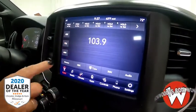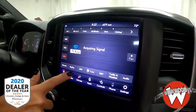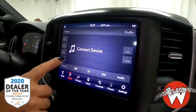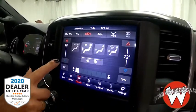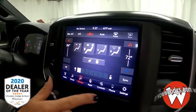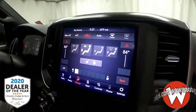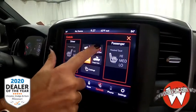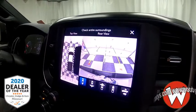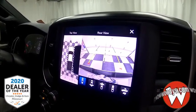Heading over to your media center, you have radio controls — you can subscribe to satellite, and since this is a certified vehicle you'll get three months free. You have media control to connect your device via Bluetooth or USB. There are climate controls where you can set a different temperature than your passenger, and there are heated seat and steering wheel controls along with that awesome surround camera so you can see all angles of your truck.